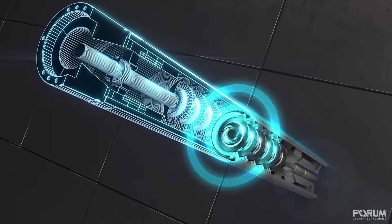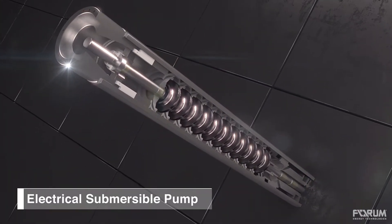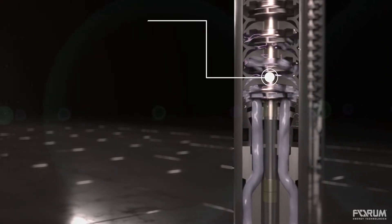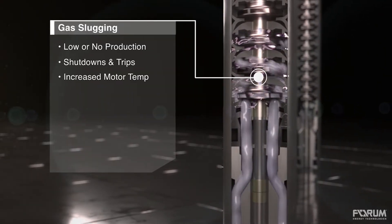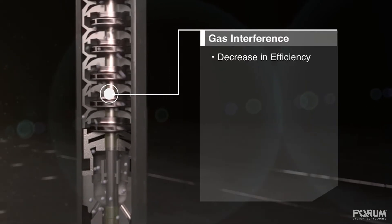Operators utilizing electrical submersible pumping systems for production are familiar with the challenges of gas slugging and interference, resulting in interrupted production and shutdowns. Gas locking and interference are among the biggest challenges facing the ESP industry today.